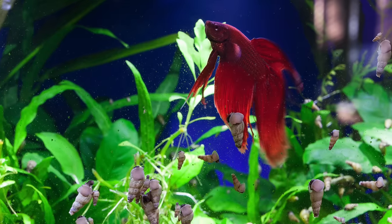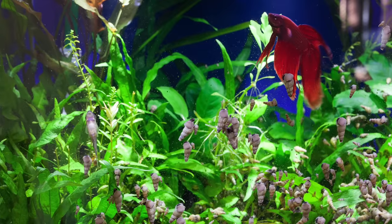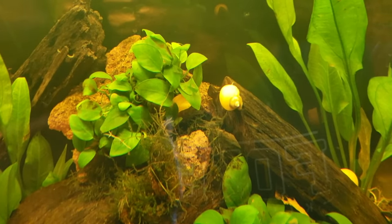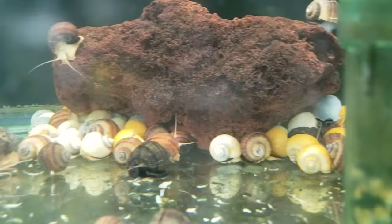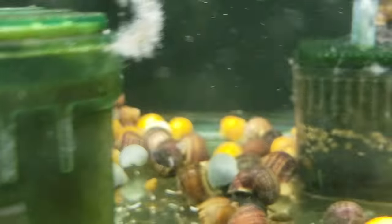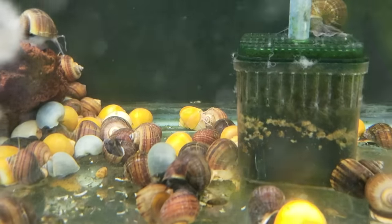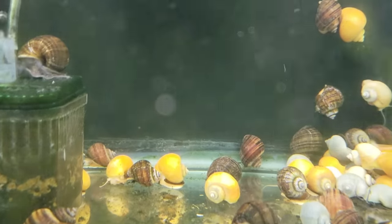Most of the betta tanks you're going to see out there are going to be small — sometimes really small like five gallons. One of the most common questions is what can I put in my five gallon tank to help with algae control and keep the tank clean. Well, you obviously can't put larger plecos in there, so what do you do? This is where snails come in. If you've never kept snails you might think they're a little boring, but they're anything but. Snails come in a ton of different varieties and some of them are really unique, and even though they don't move very fast they'll still provide something visually interesting in every tank.